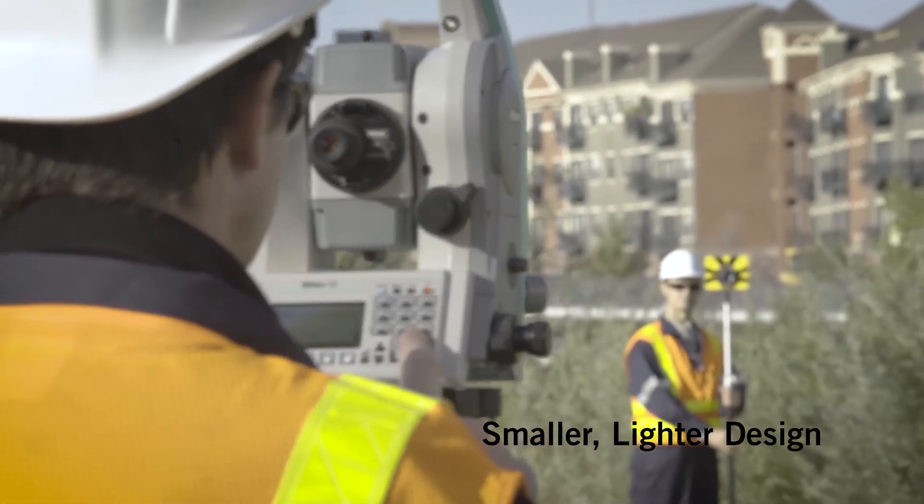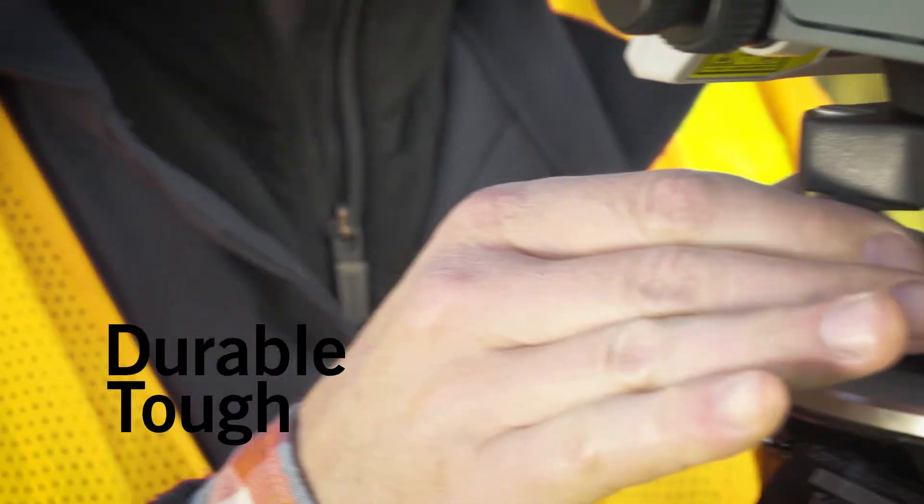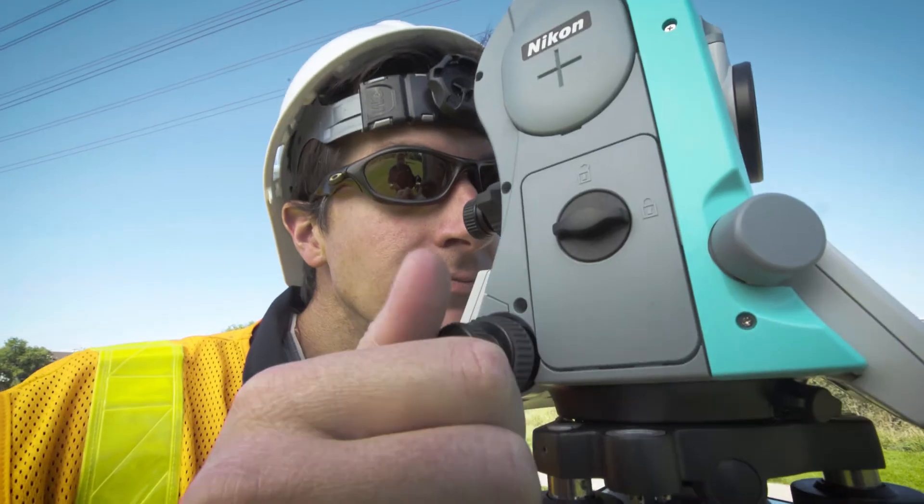This means less fatigue in the field, with fewer mistakes. The Nikon XS is highly durable, highly tough, designed by the leaders in Total Station technology.